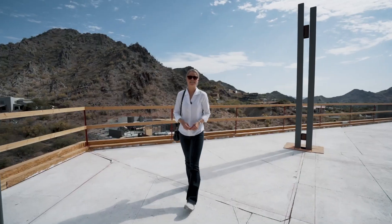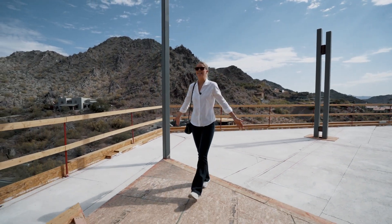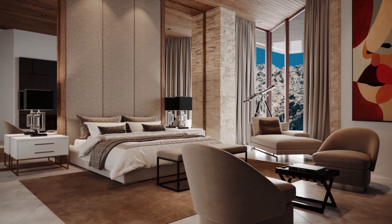We're here today at Crown Canyon Lot 12, and we're going to feature this master suite that will be completely covered in glass. This whole corner of the bedroom will be all glass, and that's your view.